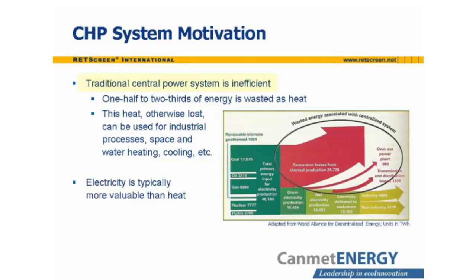Electricity generation is inherently inefficient. One-half to two-thirds of the energy input to a typical generation system is wasted as heat, rather than turned into electricity. This is the motivation for combined heat and power systems: locate an electric power generating system near the heat load that will utilize the heat rejected from the generation equipment. This increases overall efficiency from the range of 25 to 55 percent to the range of 60 to 90 percent, depending on the equipment and the application. The heat, which would otherwise be lost, can be used for industrial processes, space heating, water heating, cooling, or other purposes.